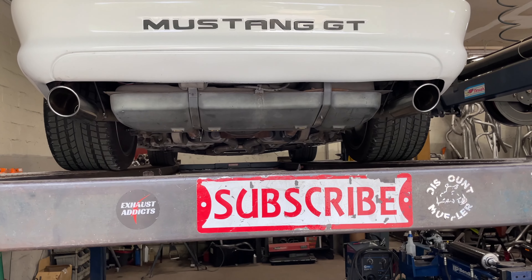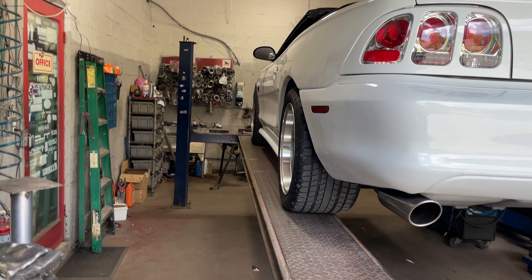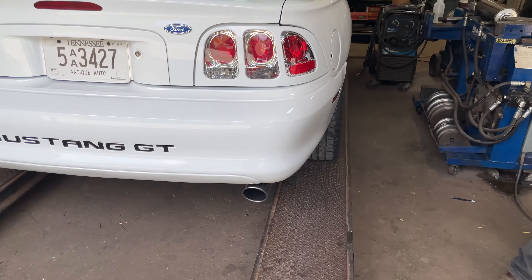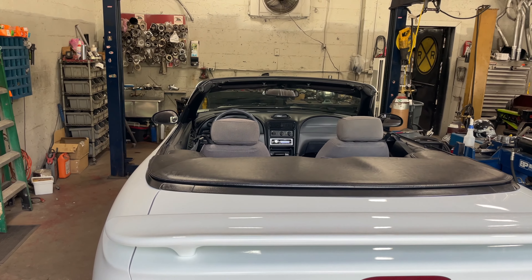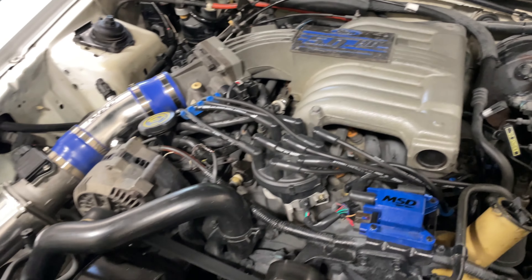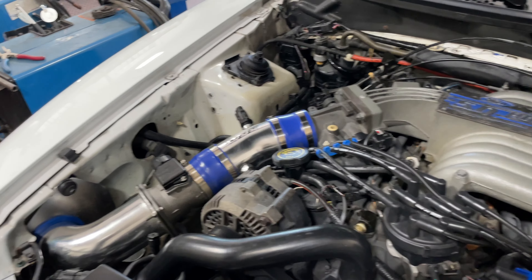Like always guys, please like, comment, and subscribe. Look at those massive rear tires on this. On the computer it showed as a 5.8 liter — I thought it was the SVT — but it is actually the 5.0. It's got MSD ignition, cold air intake, BBK, and other Mustang horse mods.